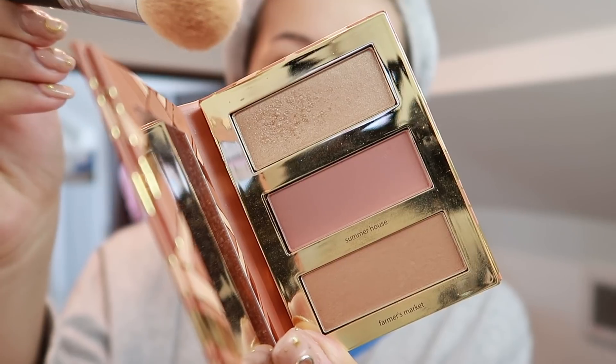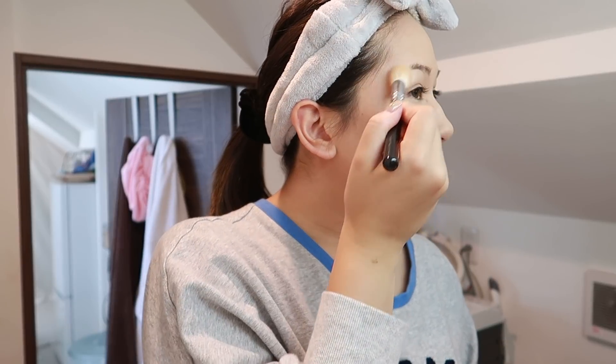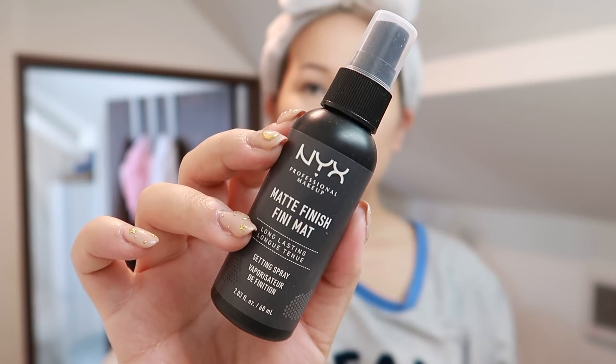Not too much. For my highlighter I'm just using the highlighter that's in that same palette along my cheekbones, under my brow bone, and then along the bridge of my nose just for a little something something. Then I'm going to set all of that with the NYX Matte Finishing Setting Spray.